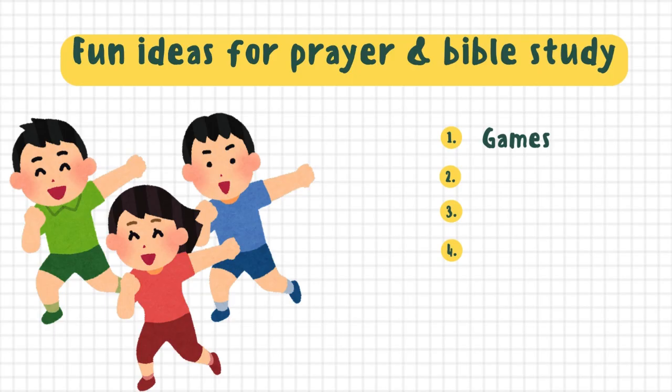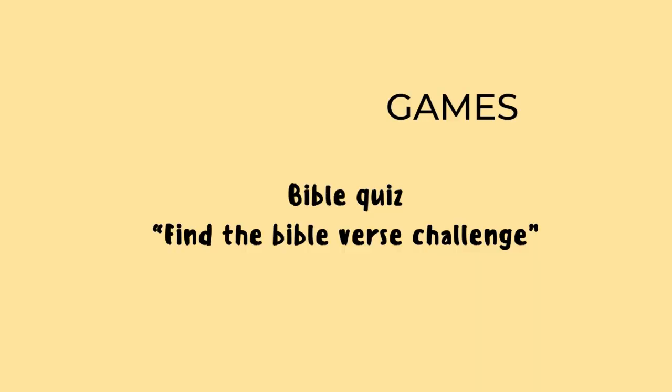A common Bible study method used to make reading the Bible fun for kids is games. You can play games like who finds the Bible verse the fastest, you can do Bible quizzes, or you could do word searches or crossword puzzles. I have a word search that I want to introduce you to — I'll put the details in the description.